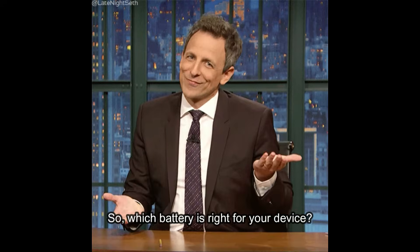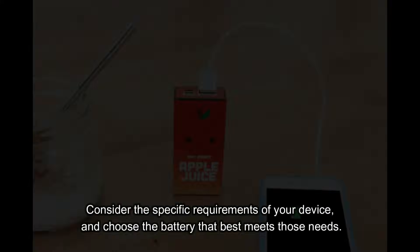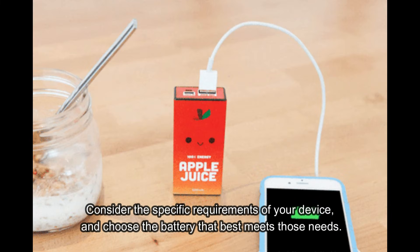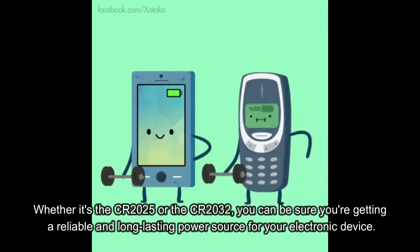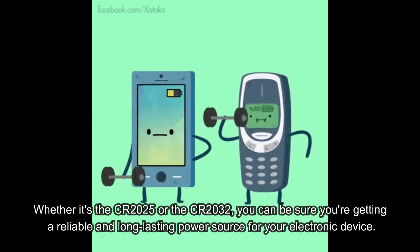So, which battery is right for your device? Consider the specific requirements of your device and choose the battery that best meets those needs. Whether it's the CR2025 or the CR2032, you can be sure you're getting a reliable and long-lasting power source for your electronic device.